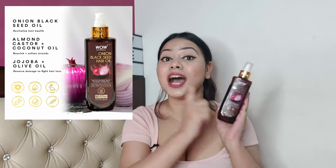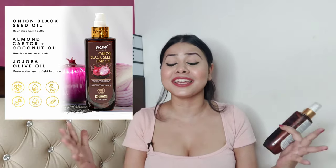As I use it, it absorbs into my scalp and I don't feel like I have oil on. I am using this product for a year because it contains onion and black seed. Onion is so good for our hair — it helps with hair fall, promotes new hair growth, and also stimulates blood circulation.